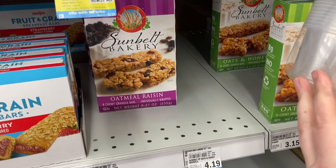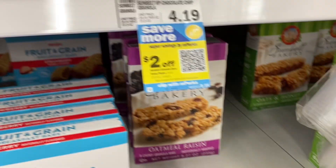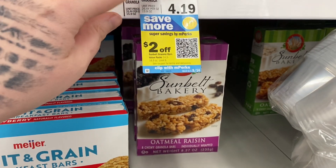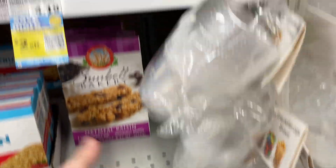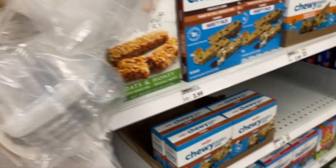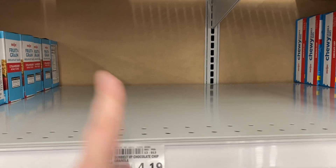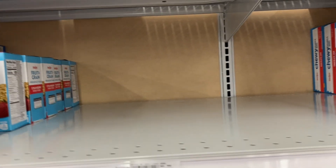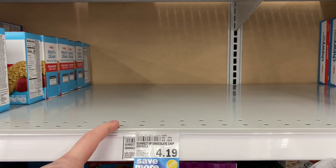These Sunbelt Bakery granola bars are $4.19 and we have a $2 Emperc making them just $2.19. I feel like that's not a bad deal. My store is actually out of a lot of them — the chocolate chip is completely out and the fudge dipped one is completely out, which is disappointing because I really wanted to get the chocolate chip ones.